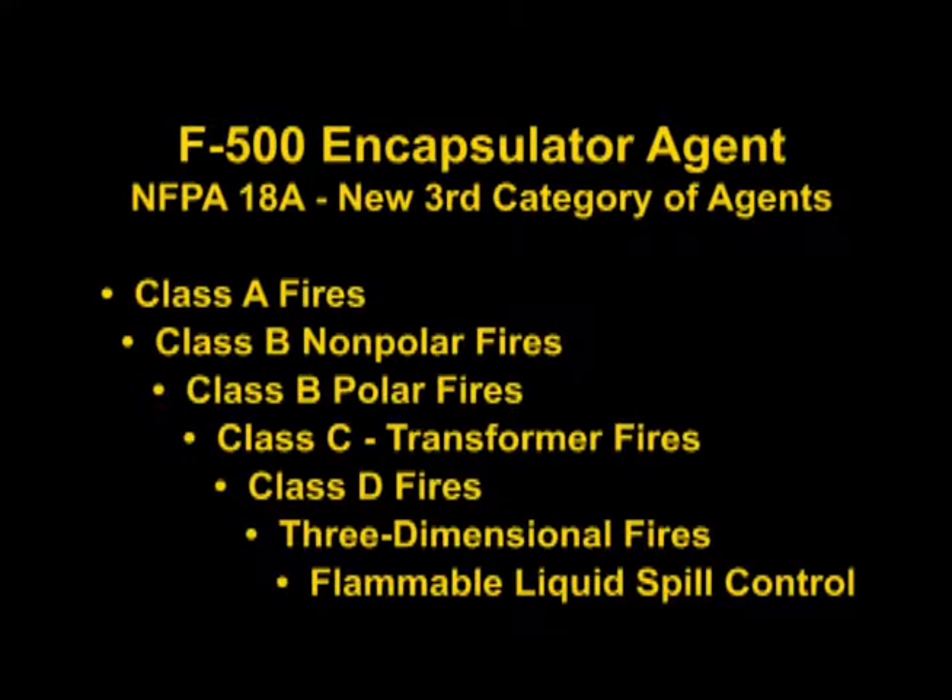Or, you could just use one agent — F-500 Encapsulator Agent — for all Class A, B, D, and 3-dimensional fires.